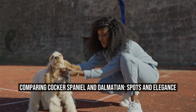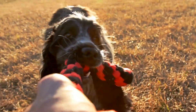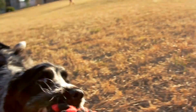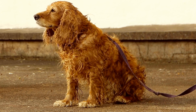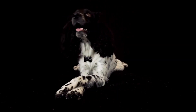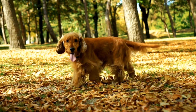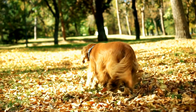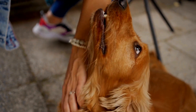Comparing Cocker Spaniel and Dalmatian: Spots and Elegance. Dog lovers around the world have their own preferences when it comes to choosing a furry companion. Some are drawn to certain breeds because of their appearance, while others are more interested in personality traits. Two popular breeds that often catch the eye of dog enthusiasts are the Cocker Spaniel and the Dalmatian. In this article, we will dive into the characteristics of these two breeds and explore their spots and elegance.